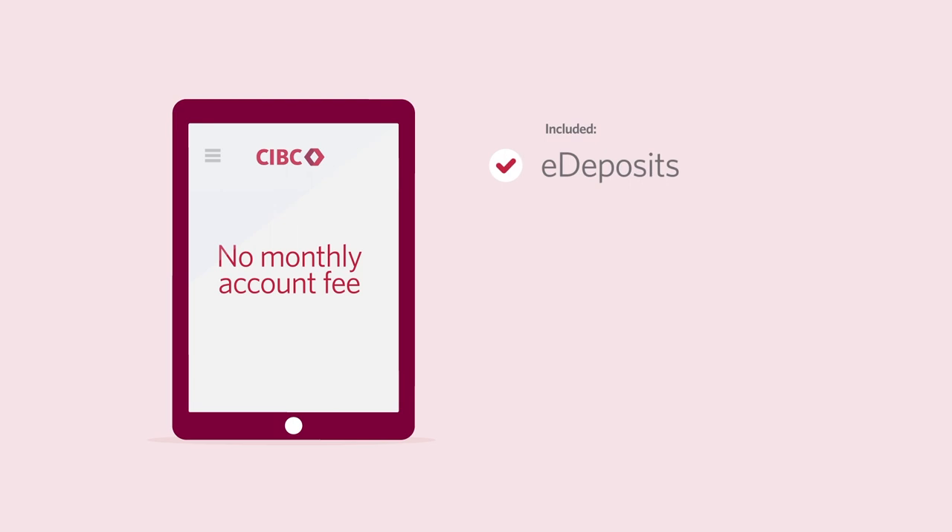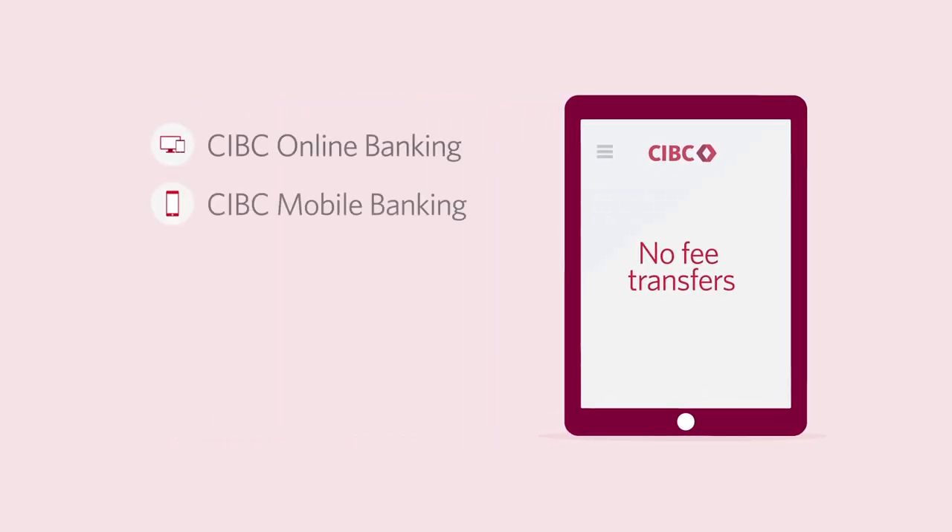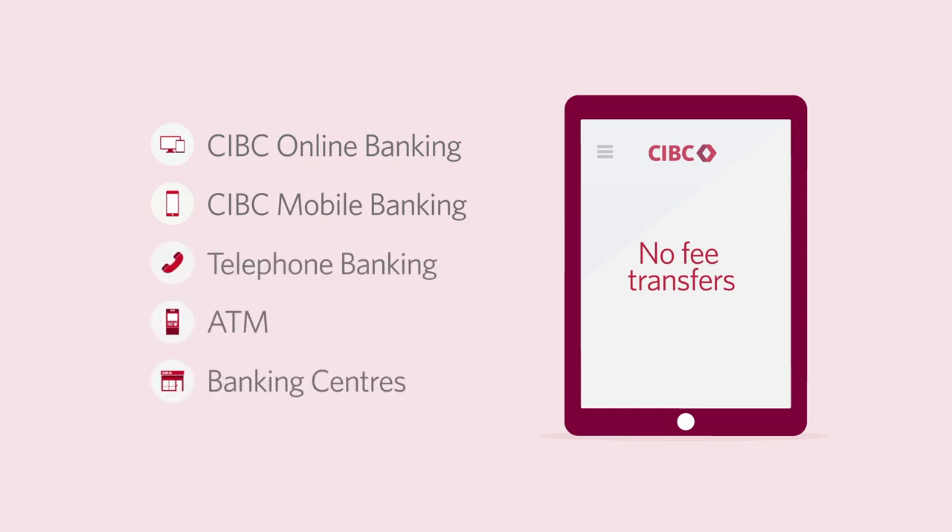With many ways to move your money and great account management tools, it's a convenient, easy-to-use account to help you build your savings. There's no monthly account fee, and inclusions are: e-deposits, transfers, incoming Interac e-transfer service, and paperless account statements. It's easy to transfer money between your CIBC accounts and into your eAdvantage Savings Account, all without fees — via CIBC Online Banking, CIBC Mobile Banking, Telephone Banking, ATM, and Banking Centres.